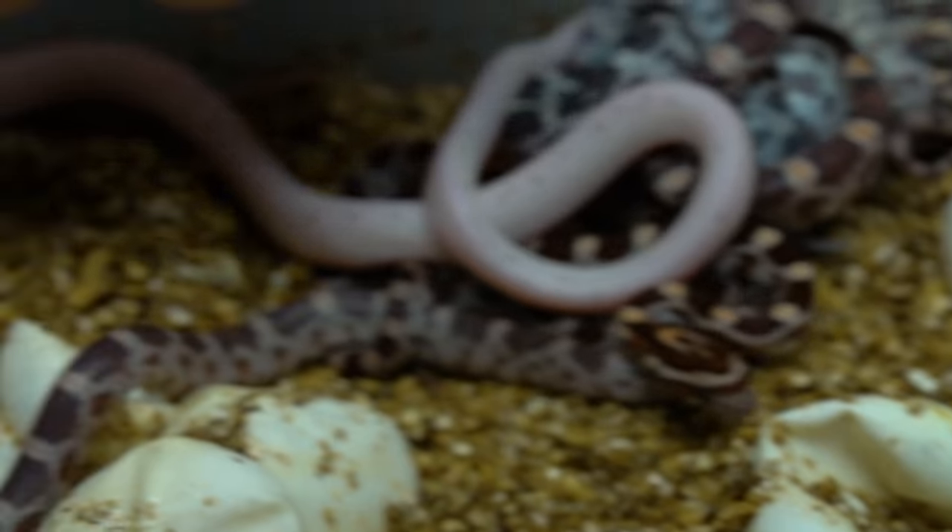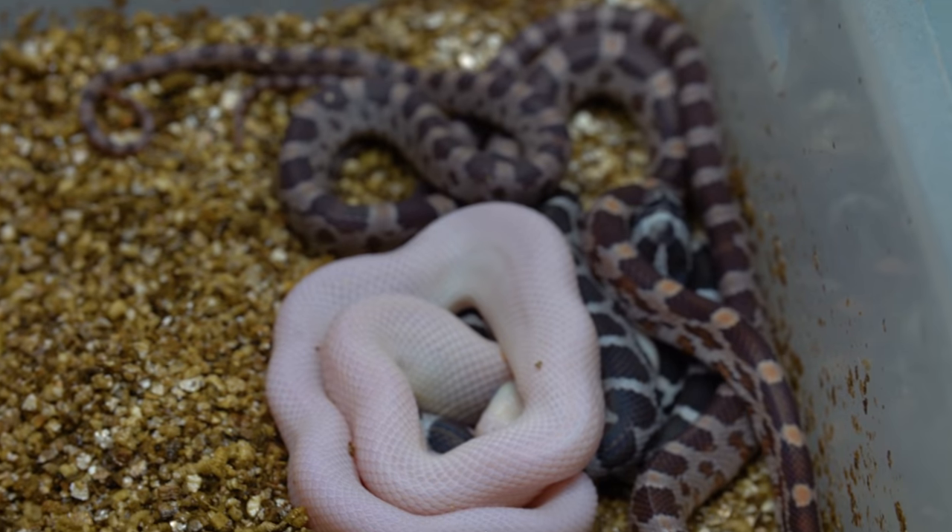And we have — let's see — one, two, three, four, five, six, seven baby palmetto corn snakes. The first time that I've ever produced them, I couldn't be more excited about it. They are absolutely wonderful snakes.